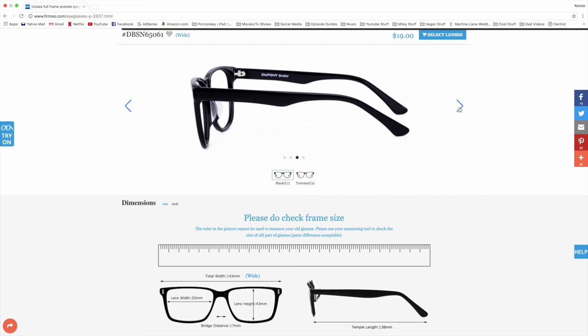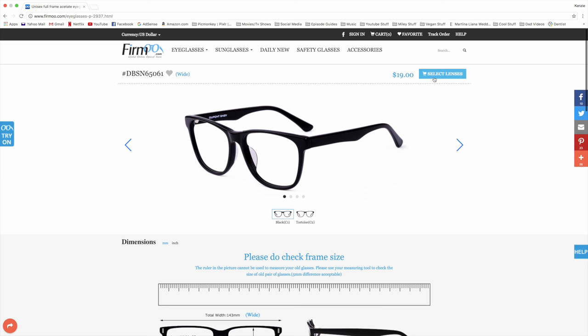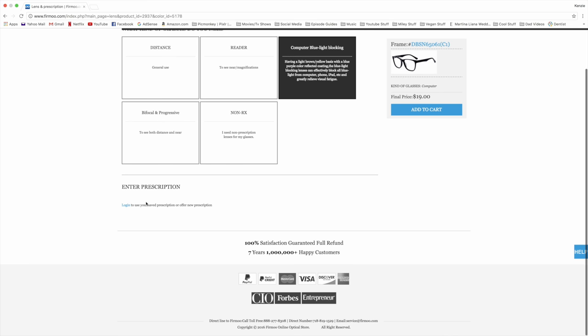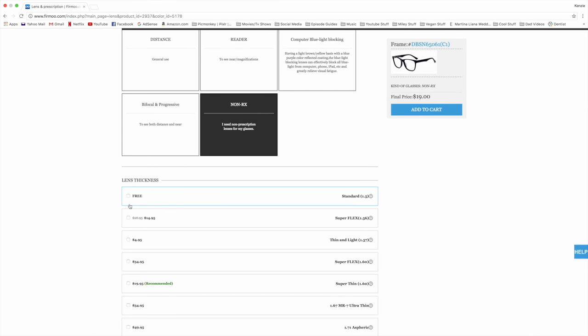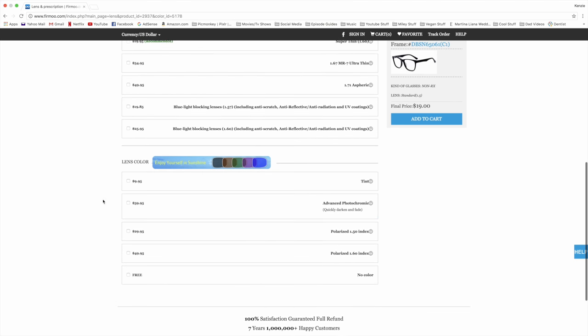These are the glasses I chose — they come in two different colors and I chose black. The site shows them from every angle and you can see they're $19. When you select the lenses, clicking 'distance' lets you add in your prescription. The 'reader' tab lets you click your magnification. You can also do computer blue light blocking, and you'll need to enter your prescription as well. There's also bifocal and progressive options, plus non-Rx.